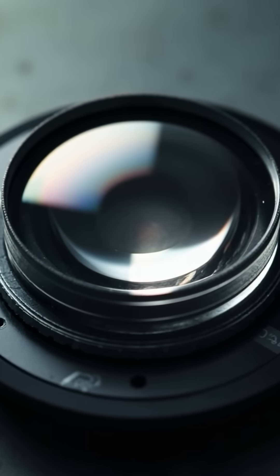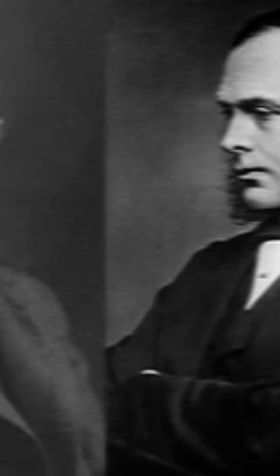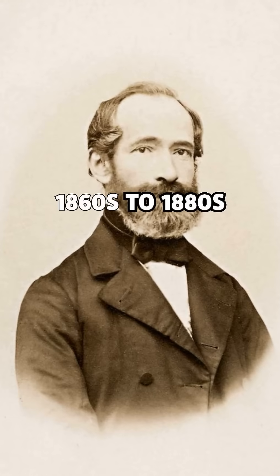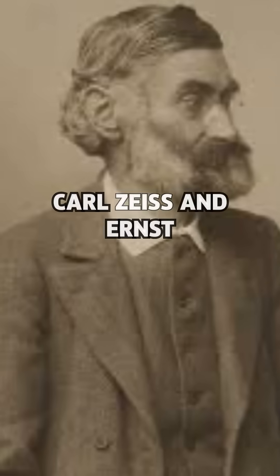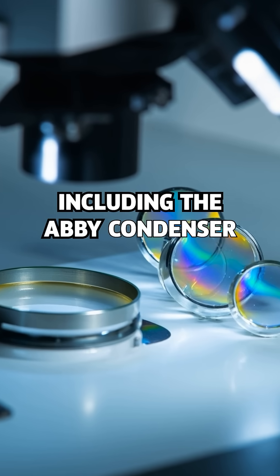1730s: achromatic lenses reduce color distortion — Charles Hall. 1830: Joseph Lister improves clarity with lens spacing. 1860s to 1880s: Carl Zeiss and Ernst Abbe create modern optics, including the Abbe condenser and immersion lenses.